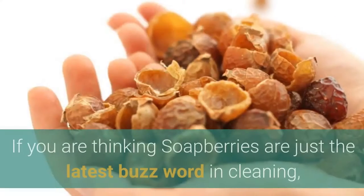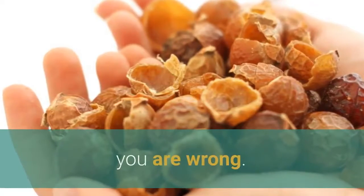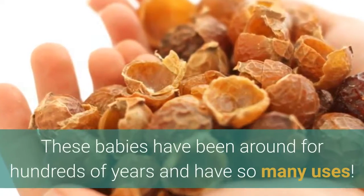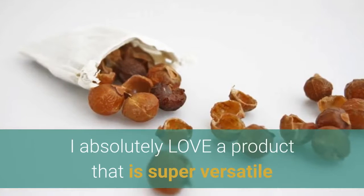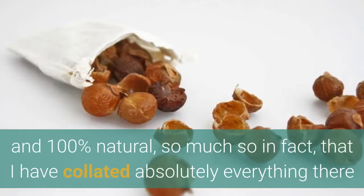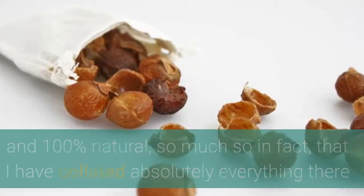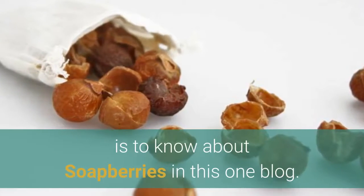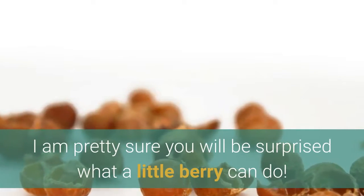What are soap berries? If you are thinking soap berries are just the latest buzzword in cleaning, you are wrong. These babies have been around for hundreds of years and have so many uses. I absolutely love a product that is super versatile and 100% natural, so much so in fact that I have collated absolutely everything there is to know about soap berries in this one blog. I am pretty sure you will be surprised what a little berry can do.